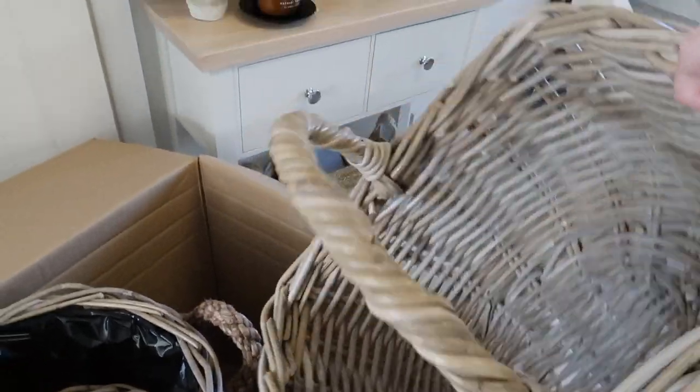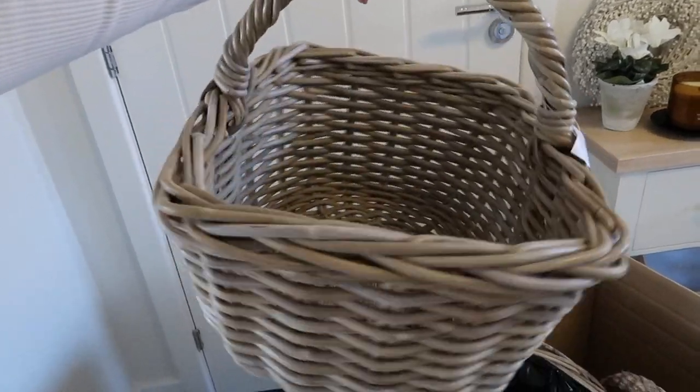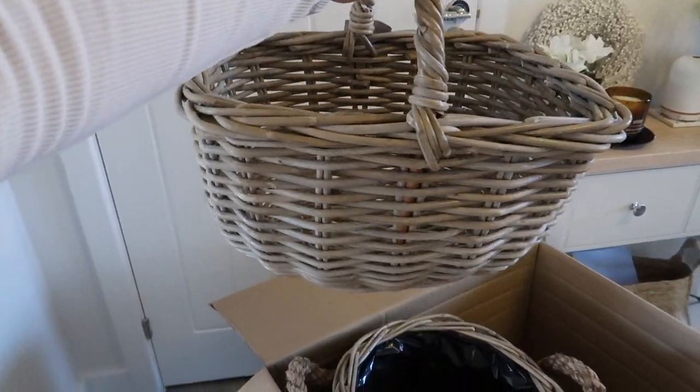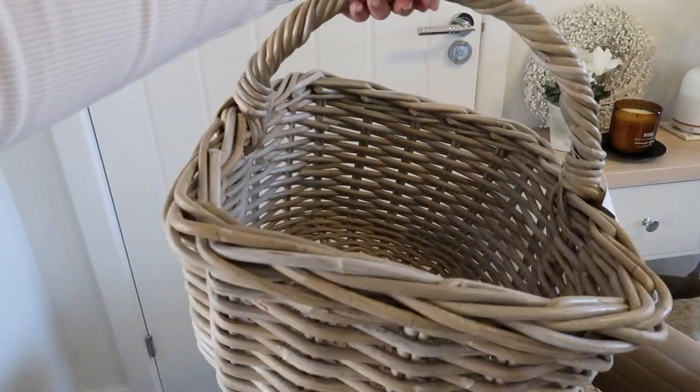First of all, how cute is this little shopping basket? I chose this for styling purposes as I thought it would look really cute with some boxing or like some flowers poking out the side - a really cute country modern feel.